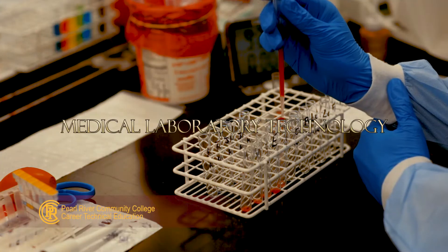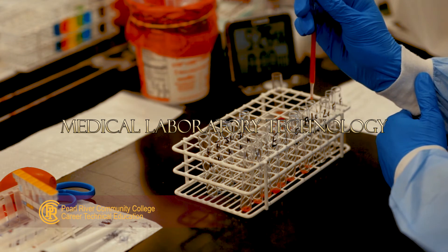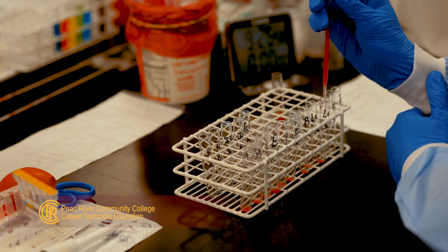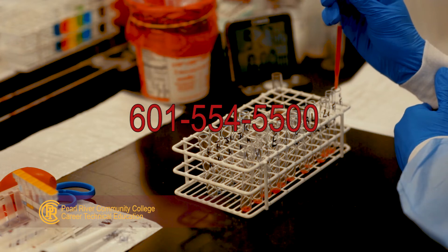You can build an amazing career at Pearl River Community College in the Medical Laboratory Technology Program. Class size is limited, so make your plans today. Call 601-554-5500 for more information.